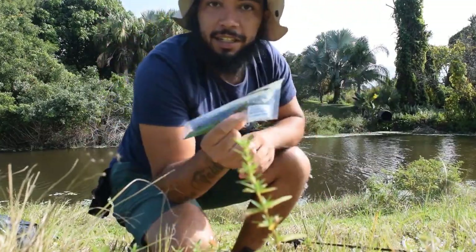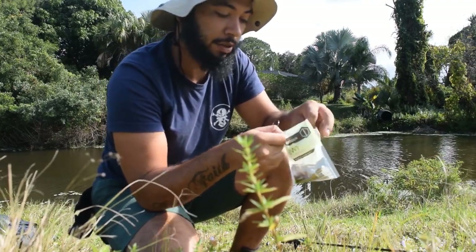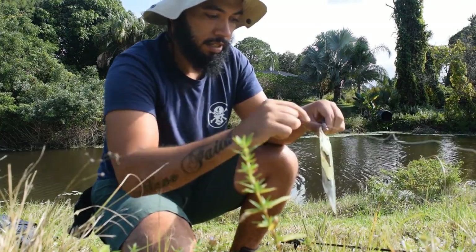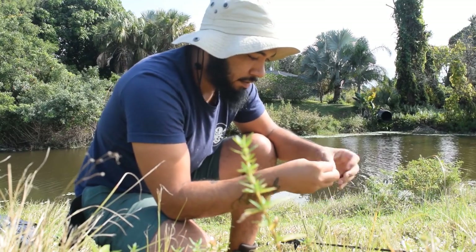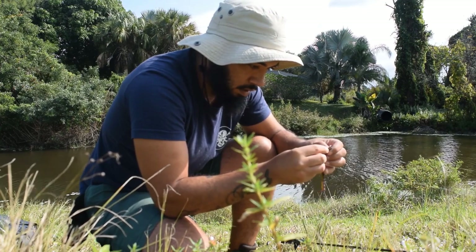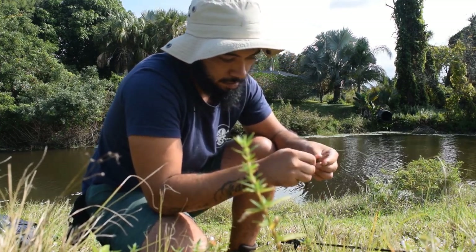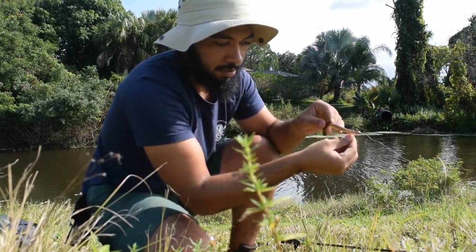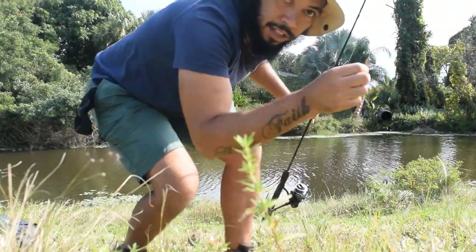So we'll start out with these BioSpawn EcoSticks. We're going to do a weedless rig because we don't want to get stuck in anything out there. The key is to get it as straight as possible so that way it looks a lot more natural. Let's cast it out.